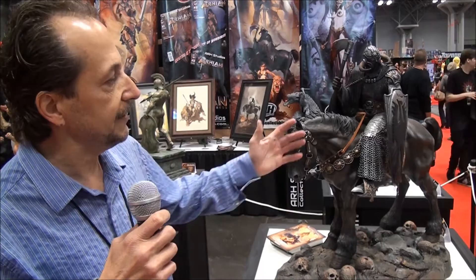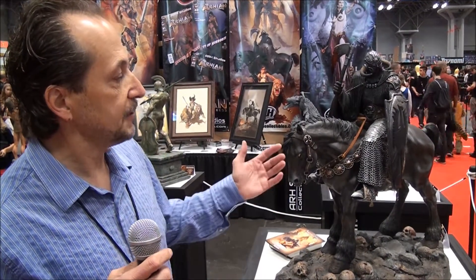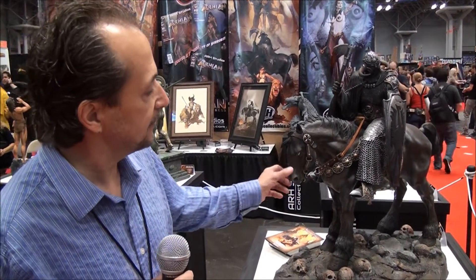My dad did this Death Dealer painting in about three days. He did a few concept drawings and ultimately came out with this one with the horse. It was the iconic painting — it could never be surpassed, it could never be equaled. My dad said that himself many times. It's just a perfect piece, and there was such a tremendous demand for more paintings of the same character. It took him probably 12 or 14 years to create a second piece, Death Dealer 2. But this character here is just incredible.